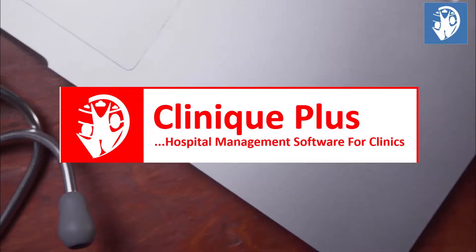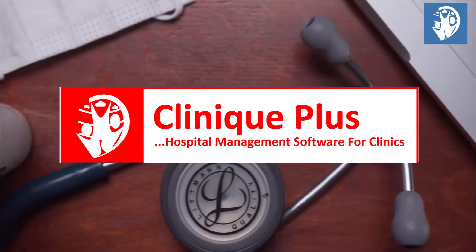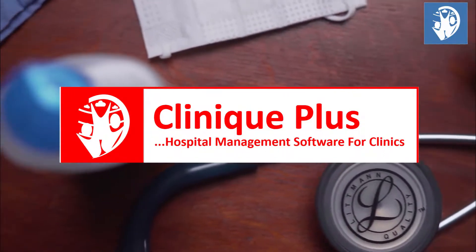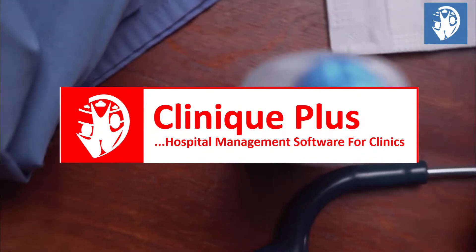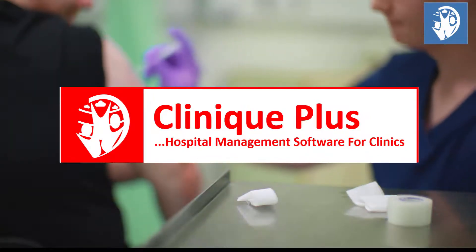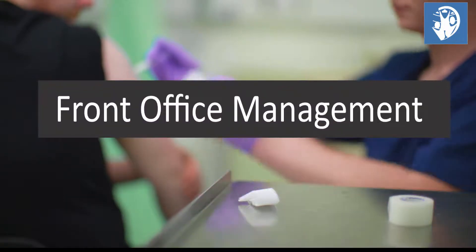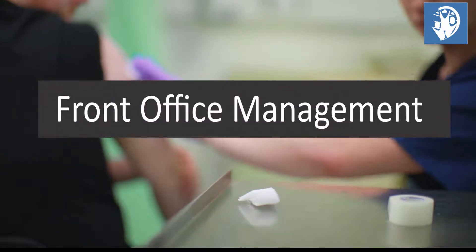Do you still run your clinic the old-fashioned, less productive way? Having too many staff for keeping a bunch of paper records you may never have to read, or letting the data work for you. Do you still move files and folders through offices or wards in your clinic? How easy and fun has your clinic front office been?